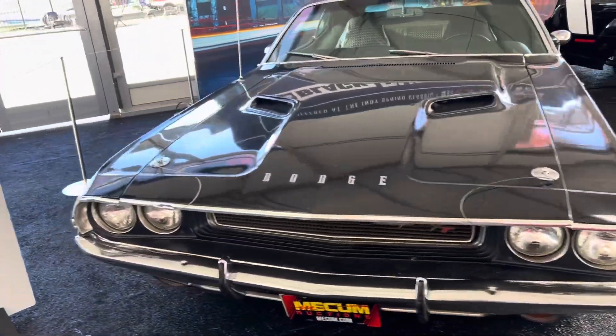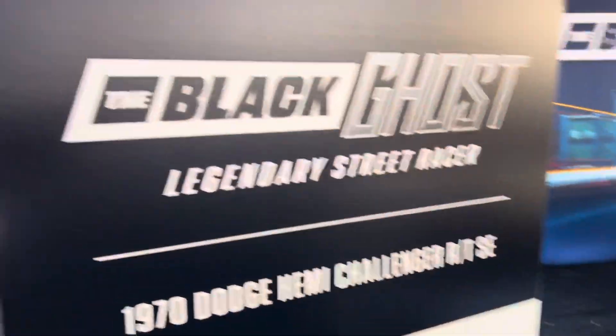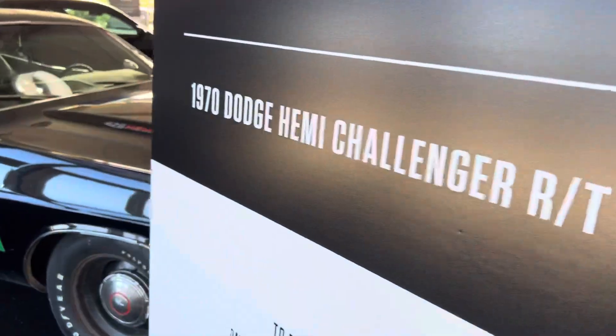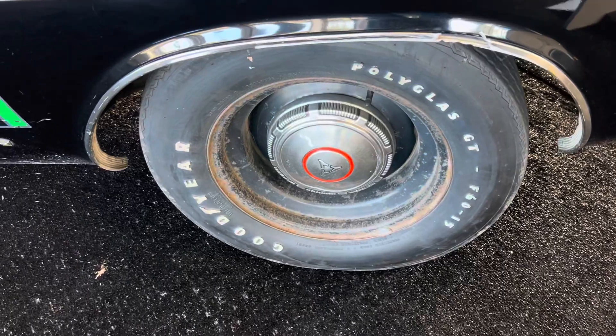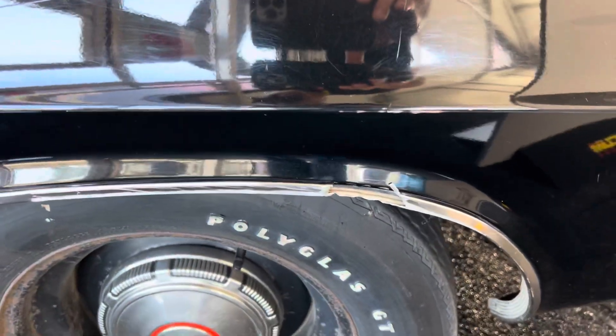Pretty interesting though. Look at all the patina, all the dings and everything on this — Black Ghost Legendary Street Racer. Look at the patina on those wheels. We took off the hubcaps and wheel moldings — ripped up a little bit.